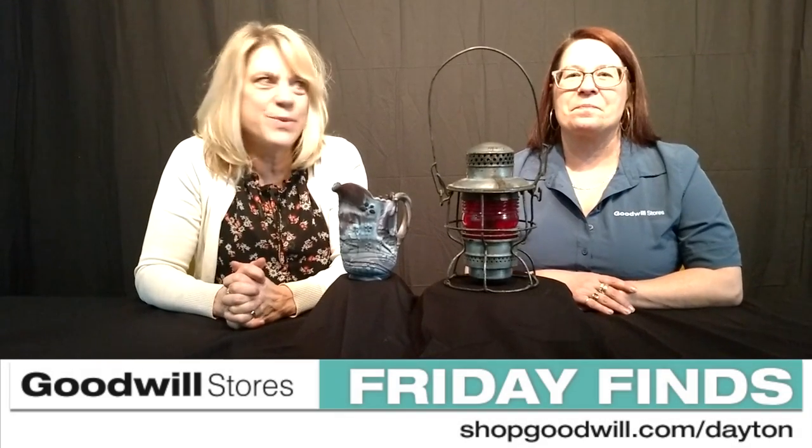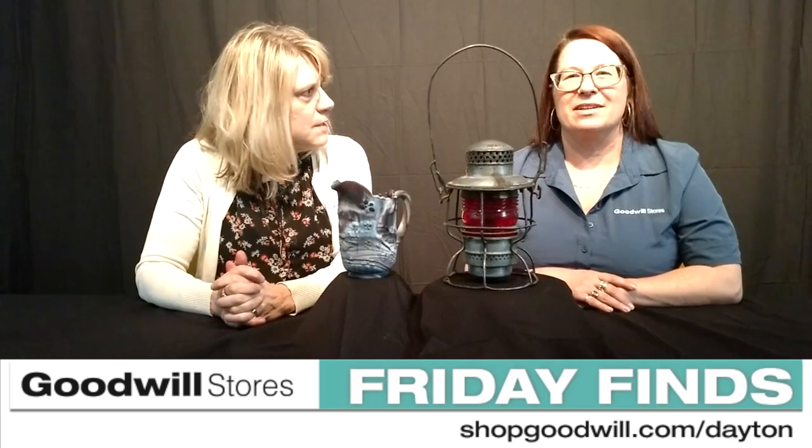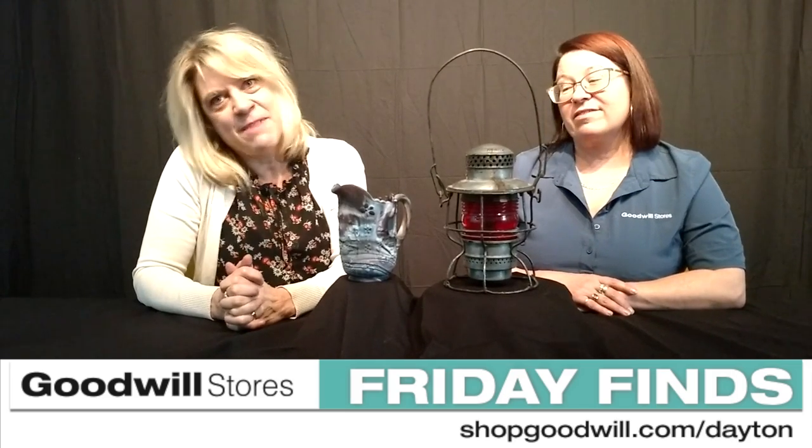Hi everyone. Welcome back to Friday Finds with myself and Donna. You know, April showers brings May flowers.